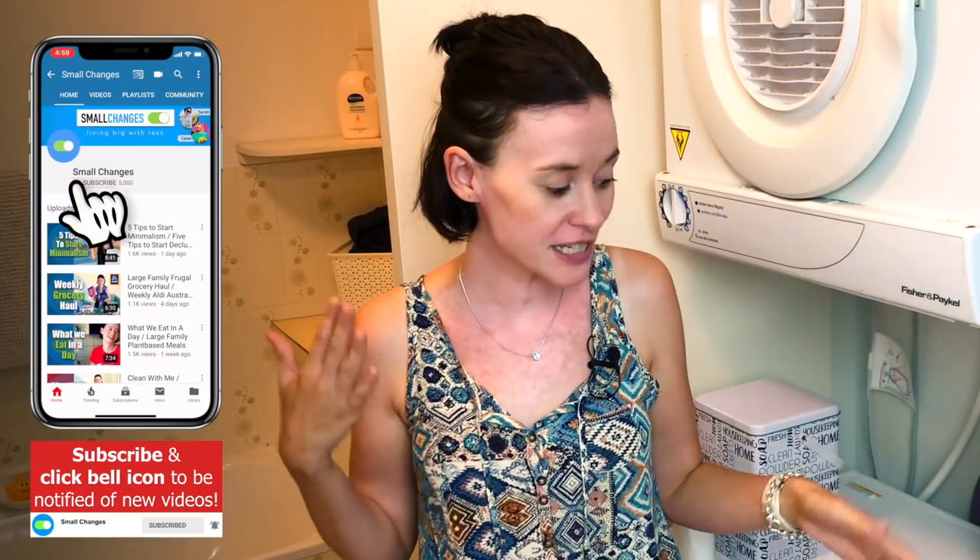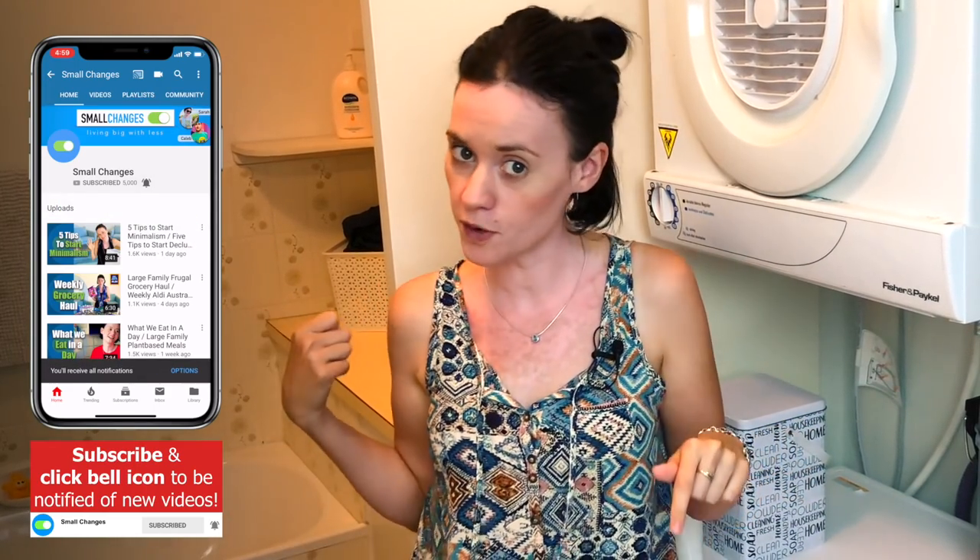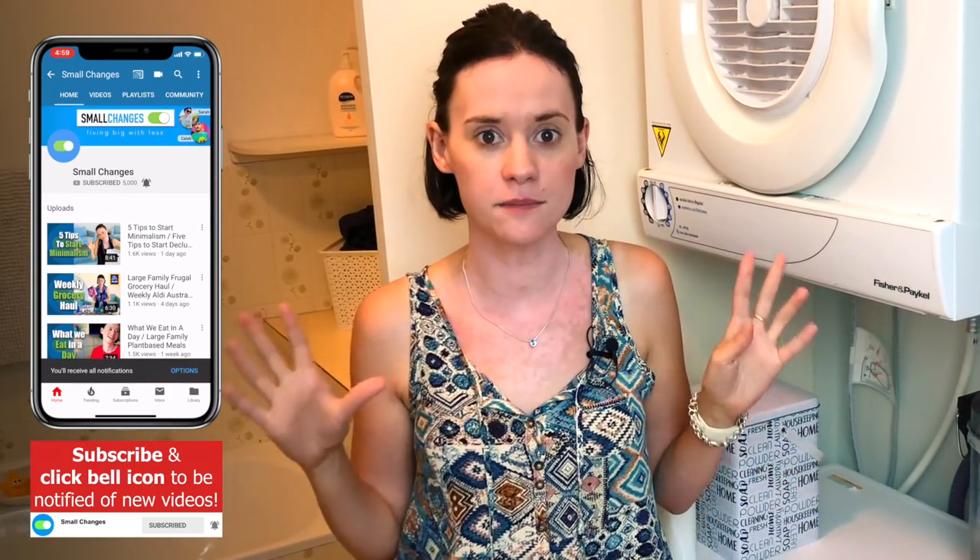Hi guys, welcome back to our channel and welcome to my tiny weird laundry. As you can see, my laundry in all its 70s glory is right as you walk into our bathroom, so it's a bit strange and we just have to make it work. Today I'm going to go through my minimalist laundry routine for a large family — we are a family of seven, so there's a lot of clothes, and this is how I keep it super simple.